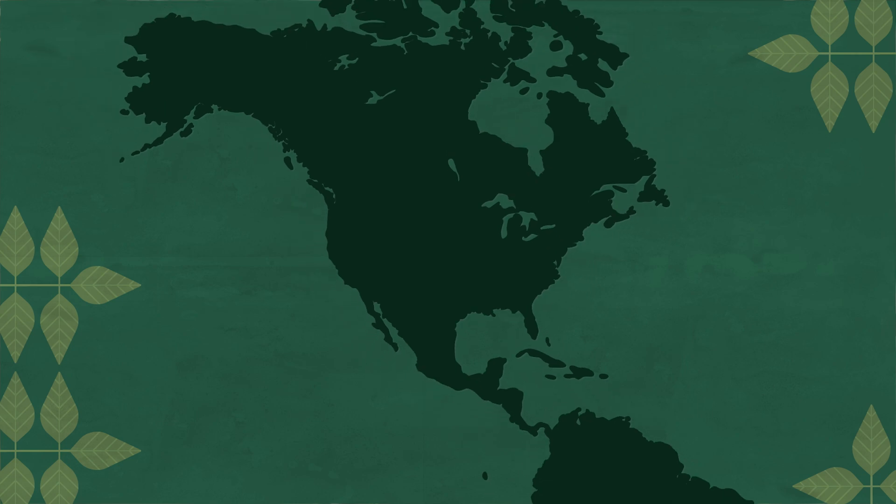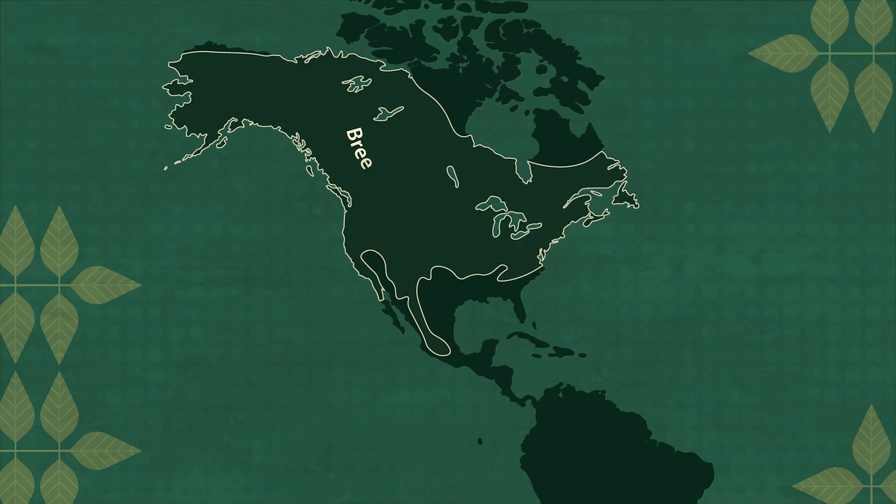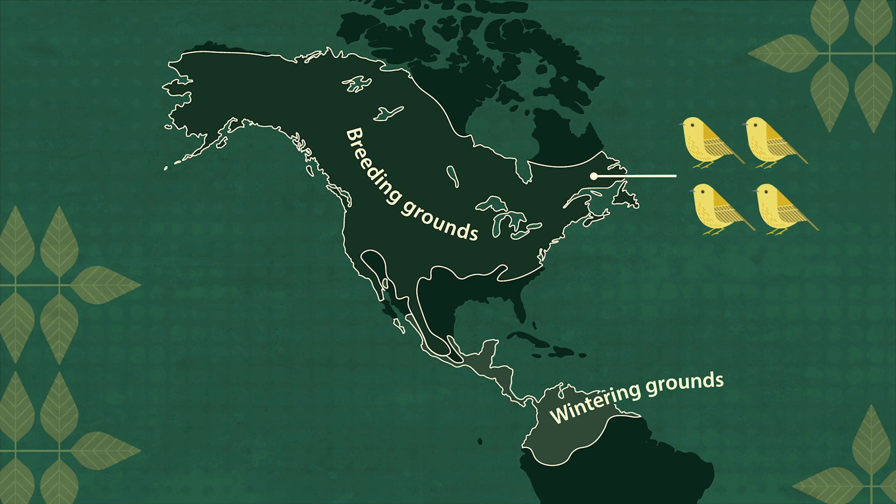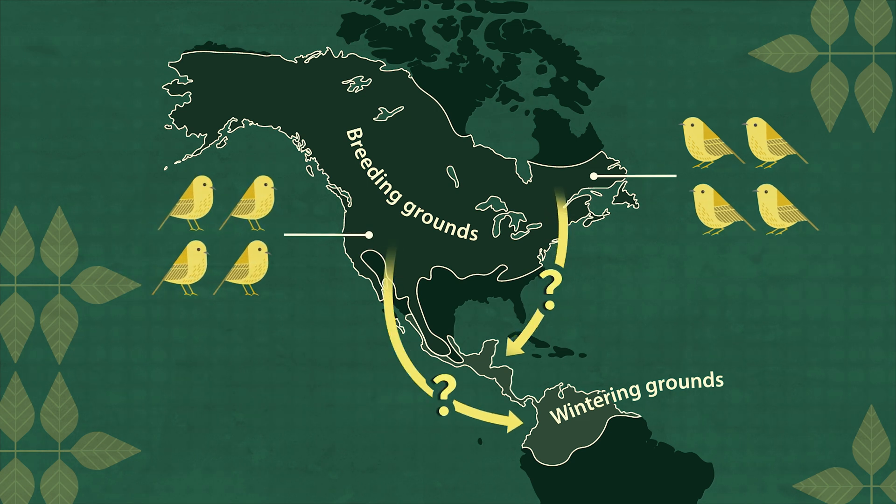For most migratory bird species, we already know where they breed and where they winter. But there's a lot we still don't know. For example, in a species that breeds across North America, do the birds breeding in the Northeast spend their winters in the same places that birds breeding in the West do?